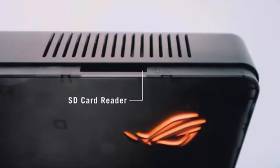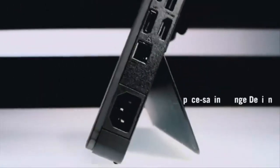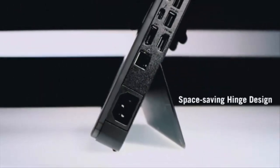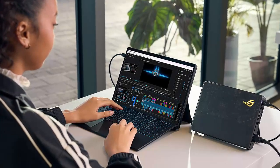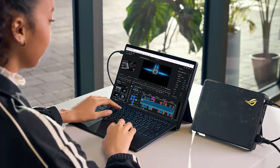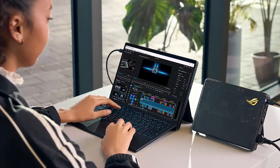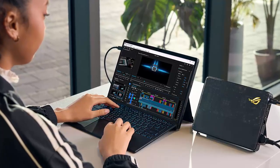The RTX 5070 Ti model is already in stock and ready to ship. The RTX 5090 version — mark your calendar — shipping begins November 7th in the US. Whether you're editing 8K video or conquering new worlds at max settings, the ROG XG Mobile 2025 bridges the gap between portability and true desktop-class performance.